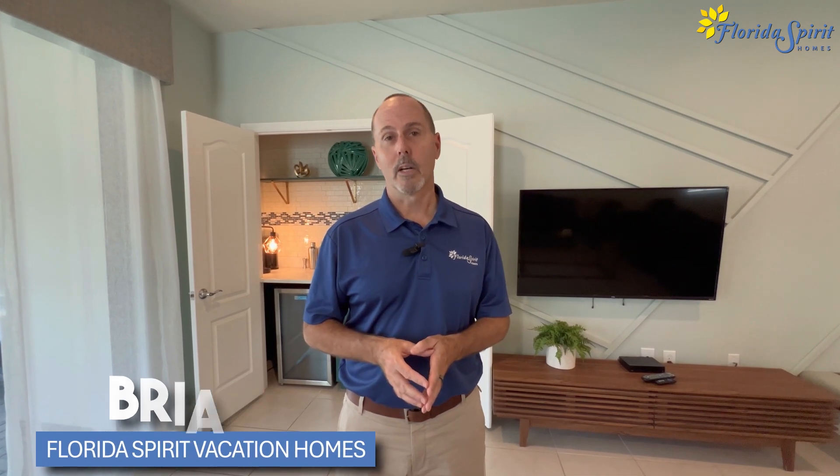Hi, I'm Brian with Florida Spirit Vacation Homes. Thank you again for choosing to stay with us and we hope you have a wonderful stay on our property.